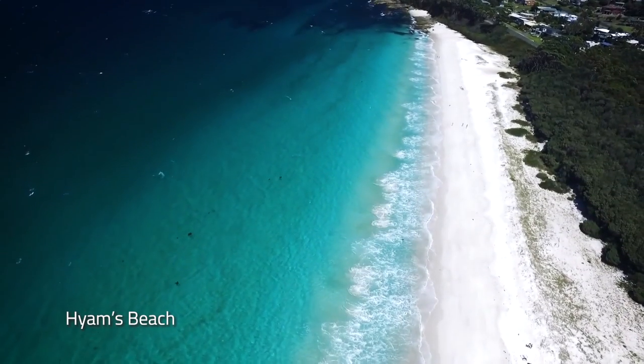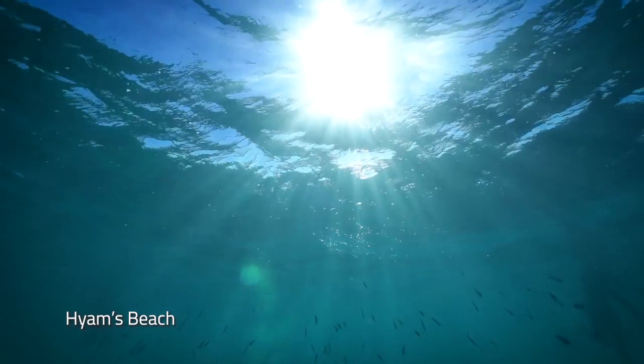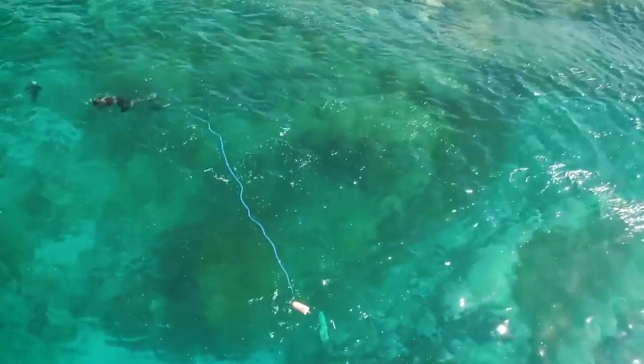The iconic Hyams Beach is famed for its dazzling stretch of fine white sand. The calm, ice-blue waters are perfect for swimming, snorkelling, kayaking and stand-up paddleboarding.